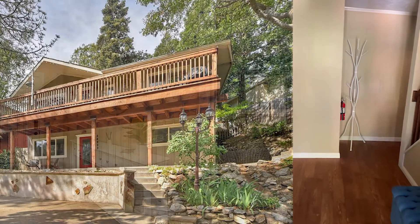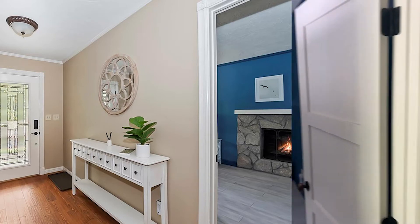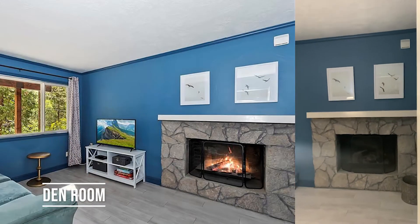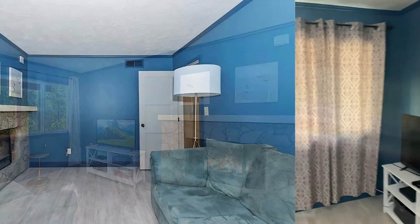Here we are at the entryway. I'm going to walk in here and we're going to make a little left. We've got a den in here and a fireplace.